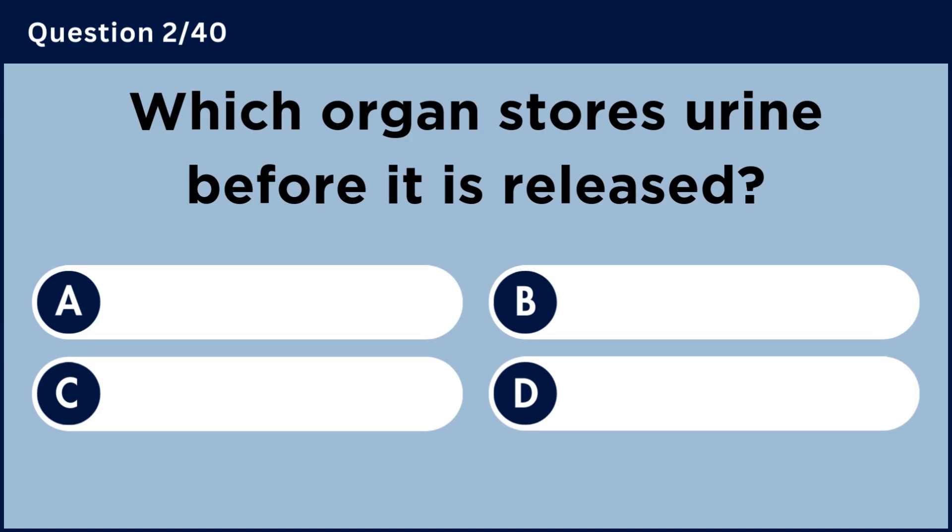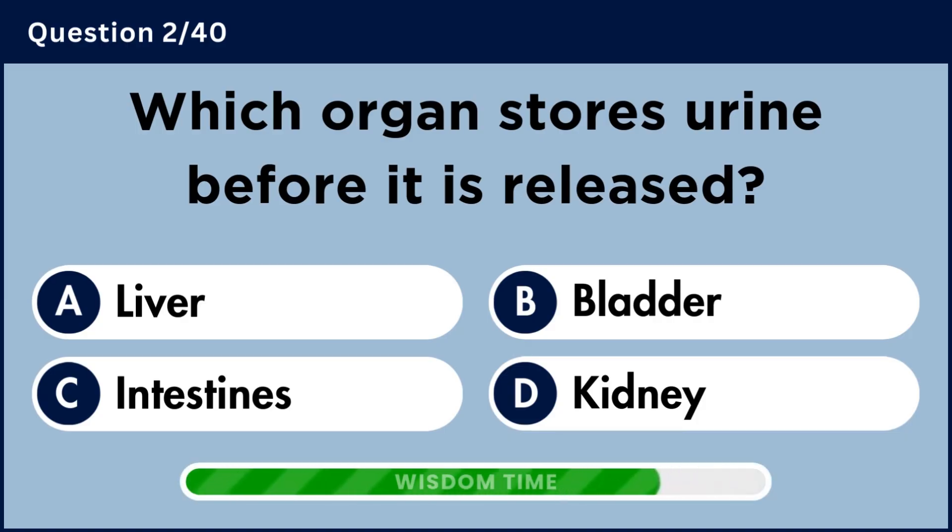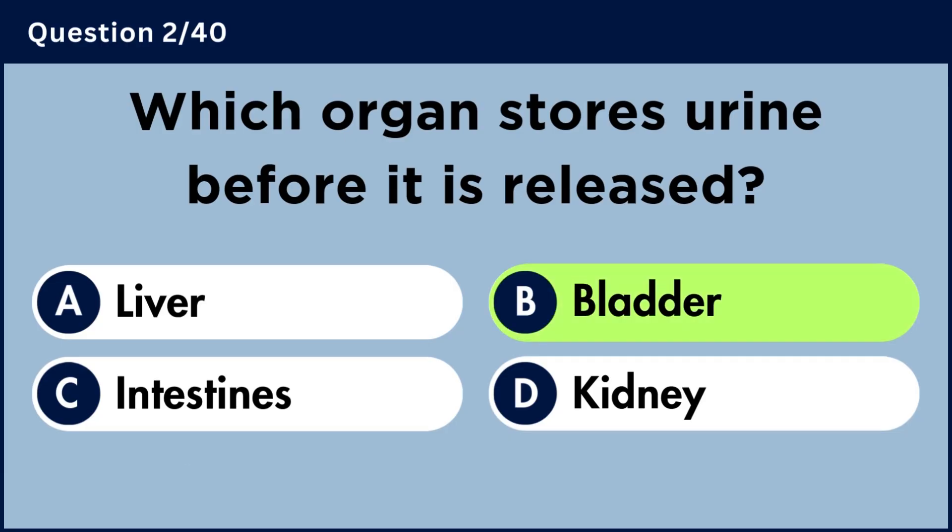Which organ stores urine before it is released? Answer B: Bladder.